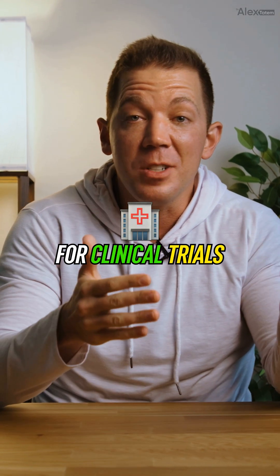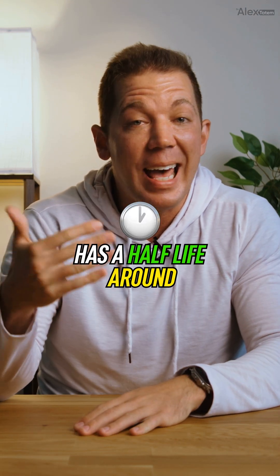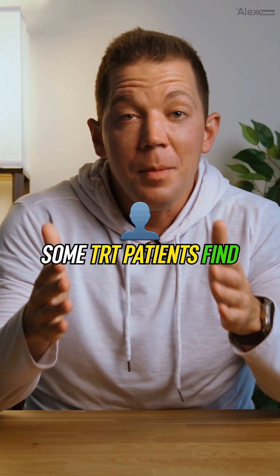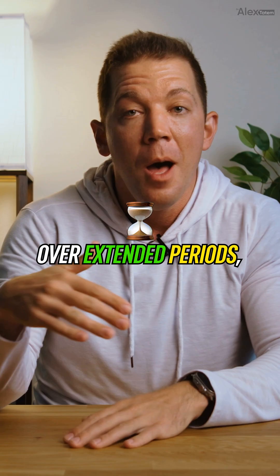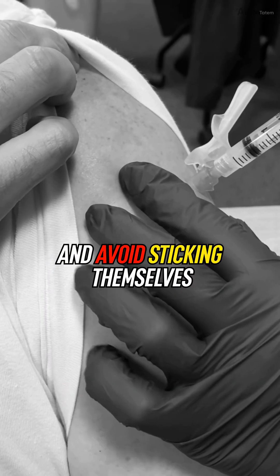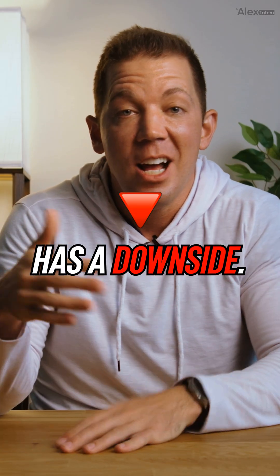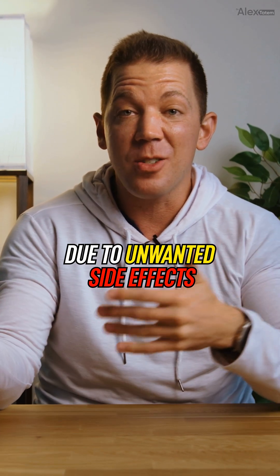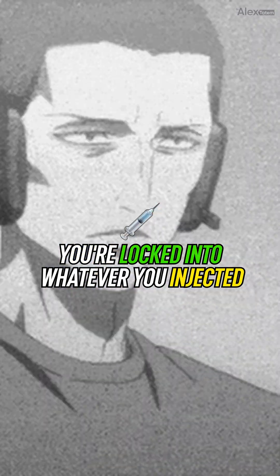Next, Testosterone Undecanoate. This ultra-long ester is typically reserved for clinical TRT and not performance enhancement. Known commercially as Aveed in the United States, Testosterone Undecanoate has a half-life around 20 to 30 days, meaning injections can be spaced out between 4 and 10 weeks. Some TRT patients find this super convenient for maintaining stable hormone levels over extended periods, coming into their doctor's office for the shot and avoiding self-injection. But this long ester has a downside — dosing adjustments on the fly are virtually impossible. If you need to tweak dosage quickly due to unwanted side effects or unexpected results, Undecanoate's long ester means you're locked into whatever you injected weeks ago.